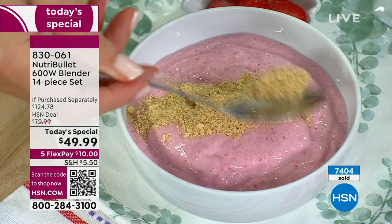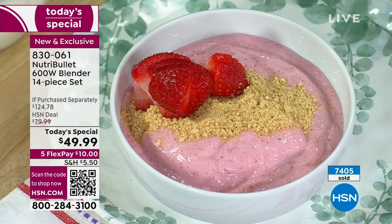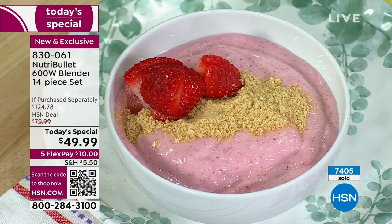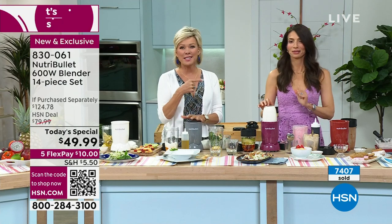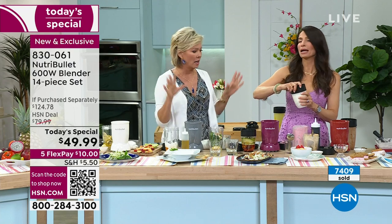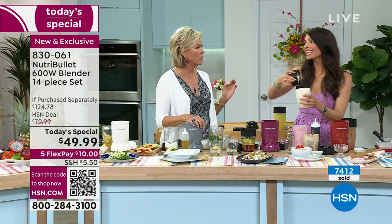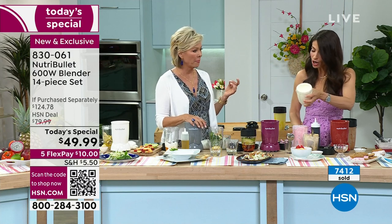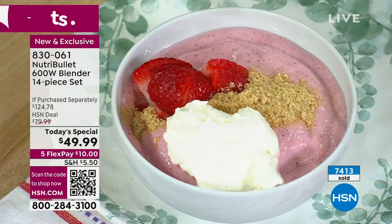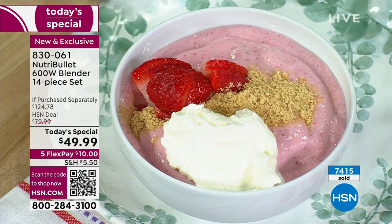I'm so excited - strawberry cheesecake bowl is my favorite. We're adding whipped cream because who doesn't want whipped cream on their cheesecake? I kind of live what I call balance - I love to cheat. During the week I ride the keto line and on the weekends, it's a slow-motion video. So there's the strawberry cheesecake bowl - we're just going to add a little bit of chocolate and serve it up.